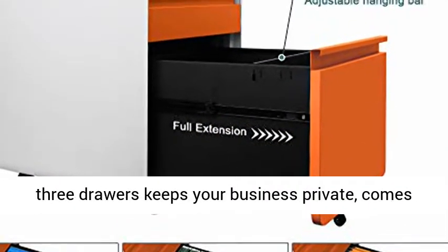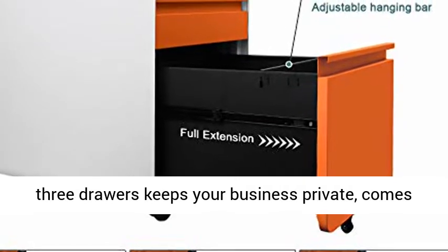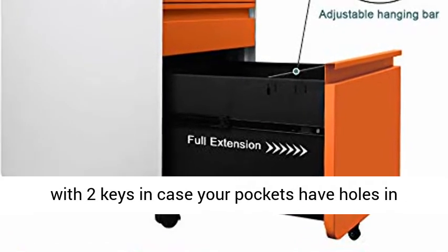One lock secures all 3 drawers to keep your business private. Comes with 2 keys in case your pockets have holes in them.